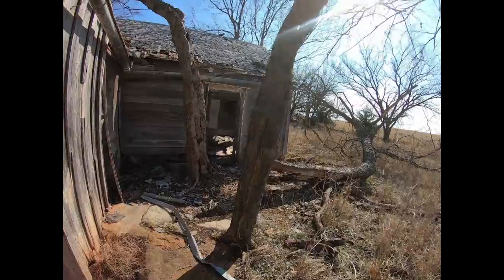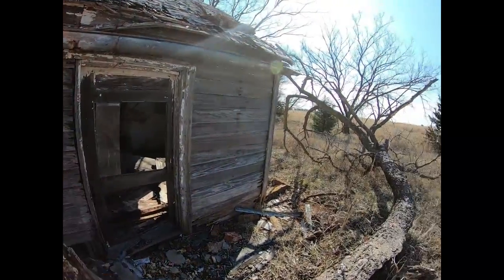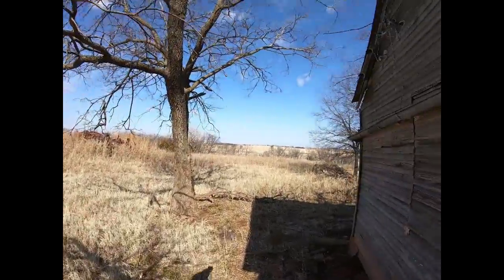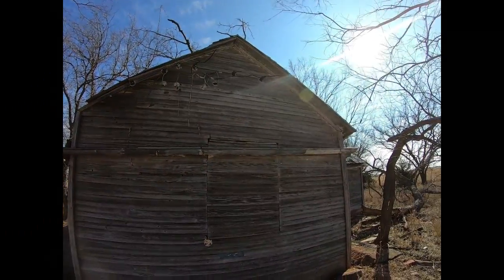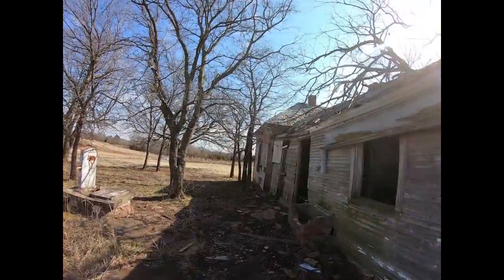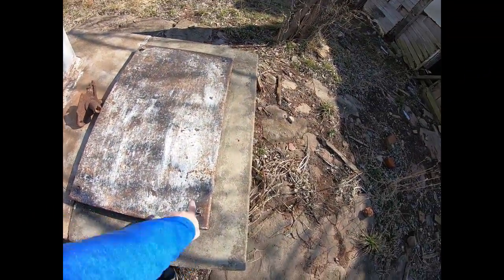Kind of a neat little place actually. This would have been the door to the kitchen. This was the bedroom. It's obvious this isn't used by somebody close. Looks like this is bolted down. Yeah, the bedroom right there.